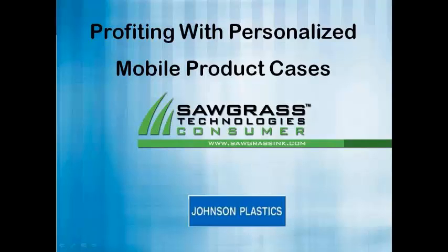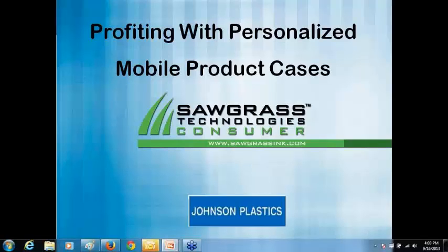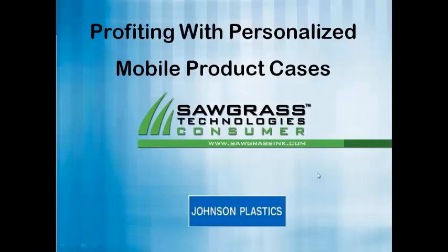So today we will be talking about making money with mobile product cases and take a look at the lineup of mobile product cases that are currently available. I expect we're going to see more products available as we go, because this is probably the hottest selling item in the world of sublimation for 2013 and probably 2014. There's a lot of great opportunity here — opportunity is where the money is.